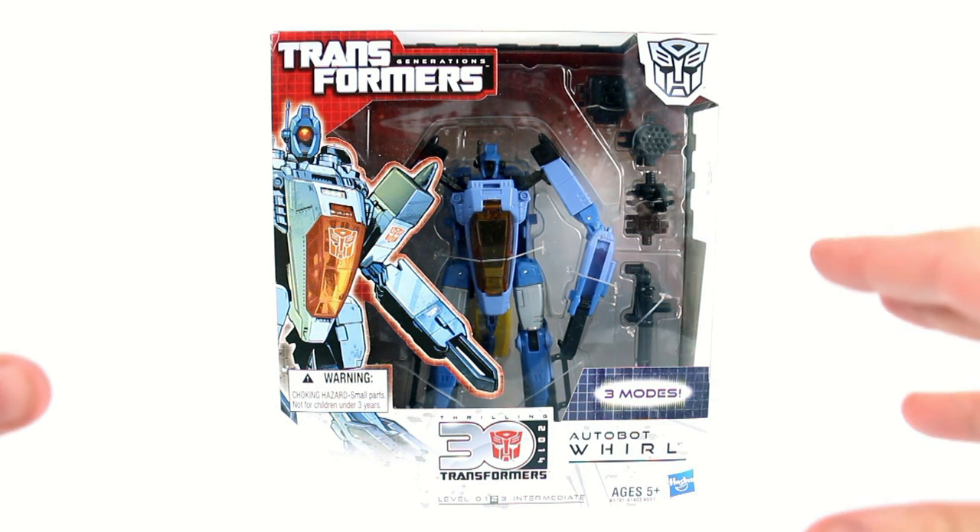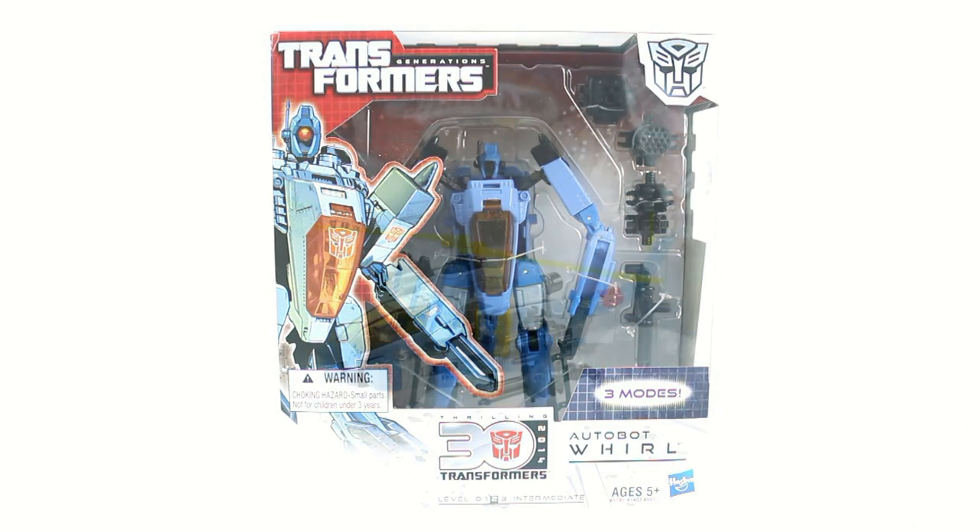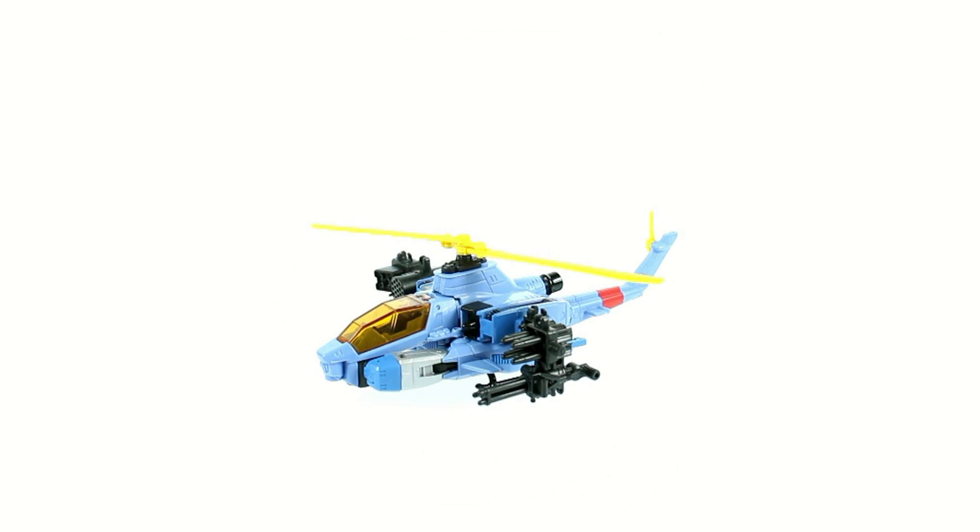This is one of those characters — much like Scoop and Armada Starscream — where a lot of these figures coming out now, I don't have a lot of knowledge about them. So I'm just taking a look at these based on the toys themselves. Without further ado, let's get this guy open and see how cool he actually is. Here we have the new Transformers Generation Voyager Class Whirl open out of its packaging and in his helicopter mode.